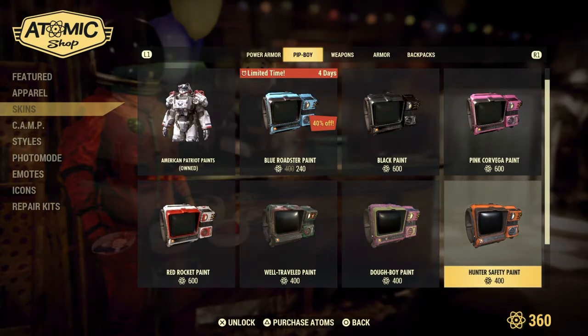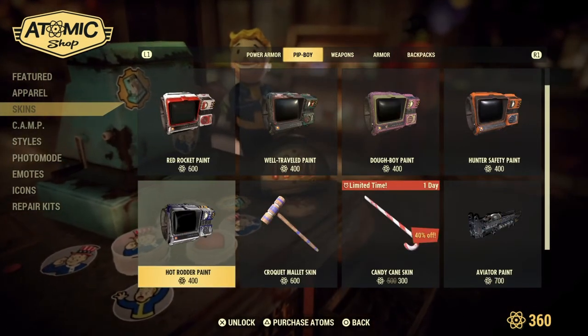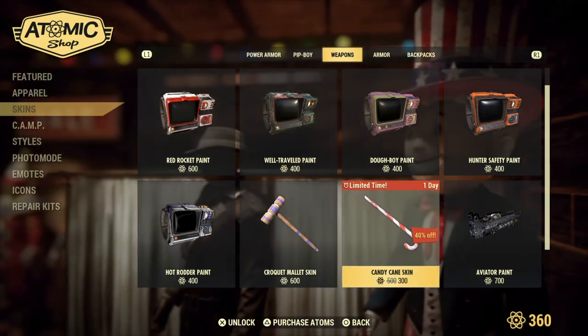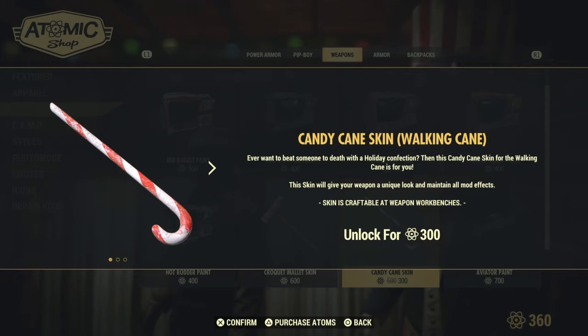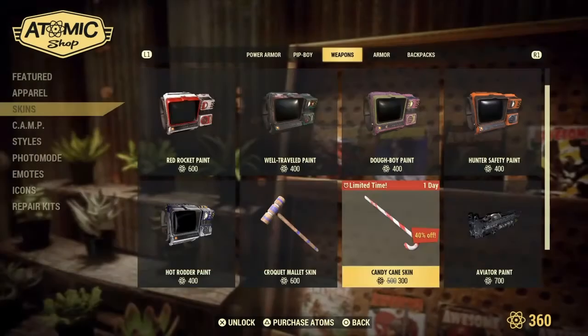Black Bird and Pink Carvaker Paint, Hunter Safety, Doughboy Well Travel, and Hot Rider Red Rocket also return, as well as the Croquette Mallet Skin. For a limited time — one day — we have the Candy Cane Walking Cane. Ever want to beat someone to death with a holiday confection? Then this candy skin Walking Cane is for you, unlocked for 300 Atomic Points.